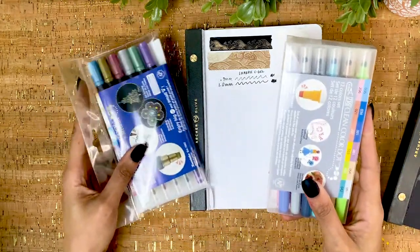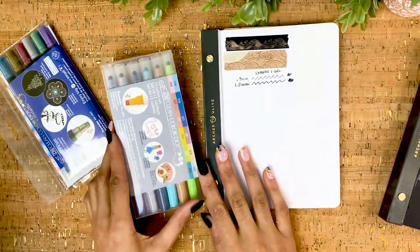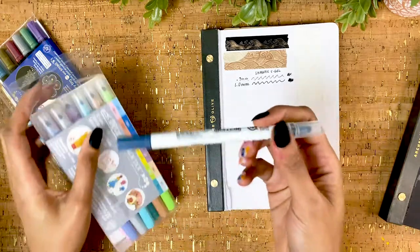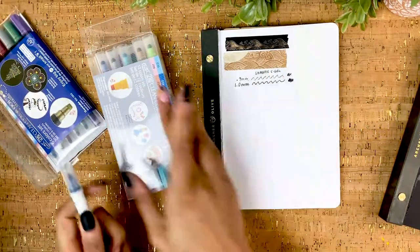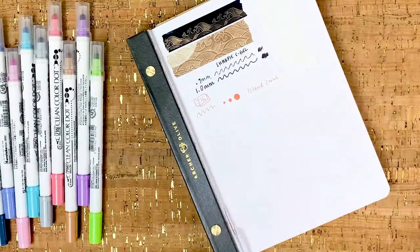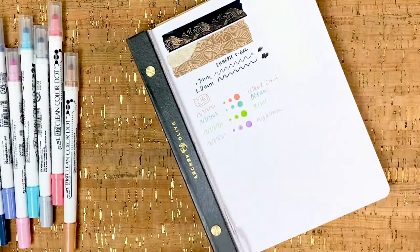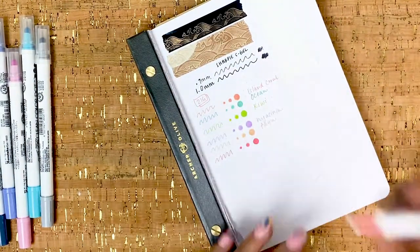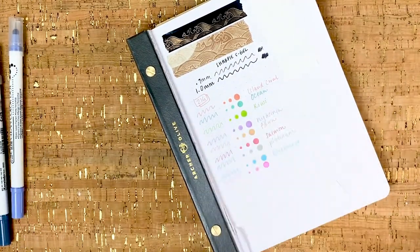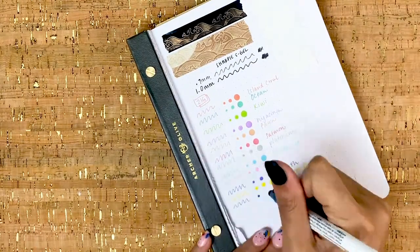The next bit of stationery that I was gifted were these really neat Zig dot markers. I have them in pastel and in metallic, and I'm excited to use these in future spreads because other than washi tape, adding little dots and sparkles to spreads is one of my favorite quick touches that instantly fills out just about any theme or idea. So these pastel colors are gorgeous and literally right up my alley, and they are dual tipped. One side is the dotted bit of the marker and you can vary the dot size by using more or less pressure, and the other side is a 0.7 millimeter felt tip. I'm just going to do a quick swatch here on this white paper. The color quality is similar to the Mildliner highlighters, so I'm excited about these.